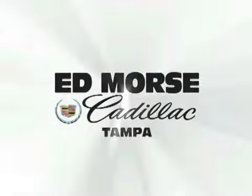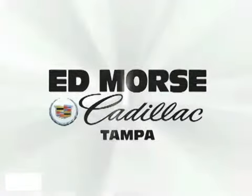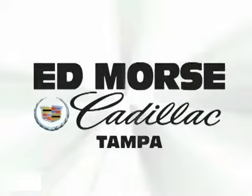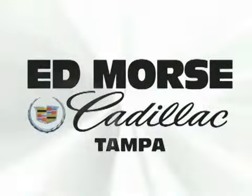At Edmores, it's gonna save you. At Edmores, we're gonna save you. For value and for service, it's Edmores.